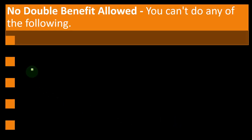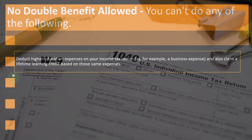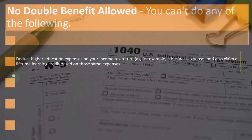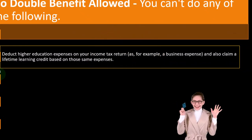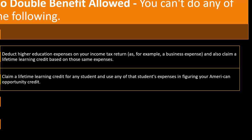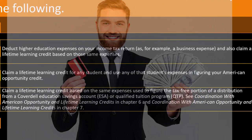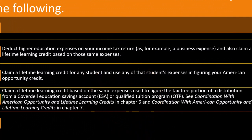No double benefit allowed. You cannot deduct higher education expenses on your income tax return as a business expense and also claim a Lifetime Learning Credit based on those same expenses. You also cannot claim a Lifetime Learning Credit for any student and use any of that student's expenses in figuring your American Opportunity Credit — you can't use the same expenses for two different credits. Additionally, you cannot claim a Lifetime Learning Credit based on expenses used to figure the tax-free portion of a distribution from a Coverdell Education Savings Account (ESA) or Qualified Tuition Program (QTP).